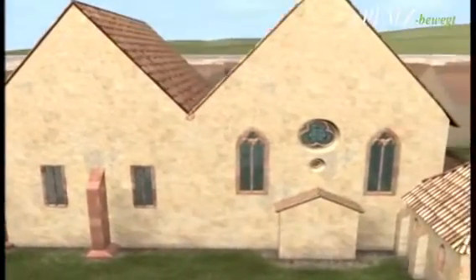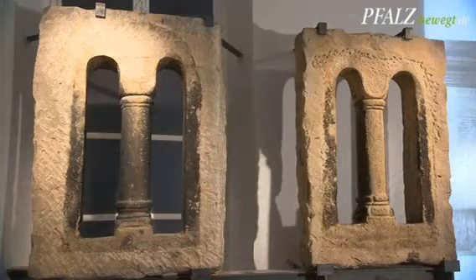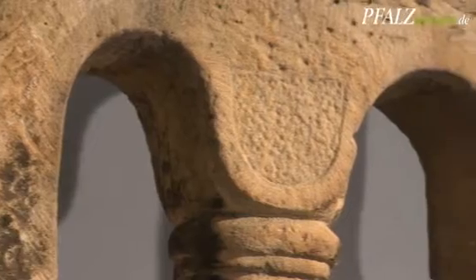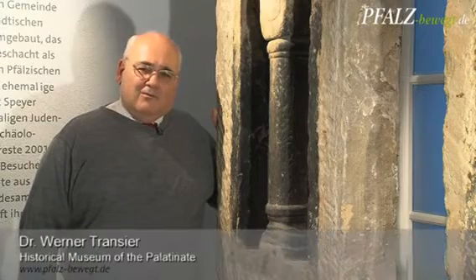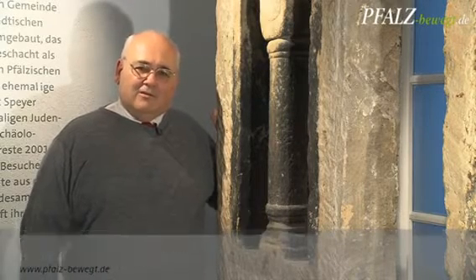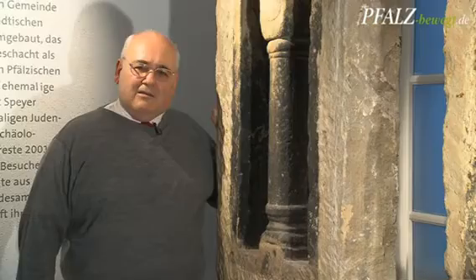This is how the synagogue looked. At the end of the 11th century, Bishop Rudiger and Emperor Heinrich IV gave the Jews of Speyer privileges for finance and foreign trade. Therefore, the buildings in the center of the Jewish community were built by Christians. The synagogue and mikveh were constructed by Christians, who probably also built the Speyer Cathedral. Therefore, here you can find forms which correspond to those of the cathedral.